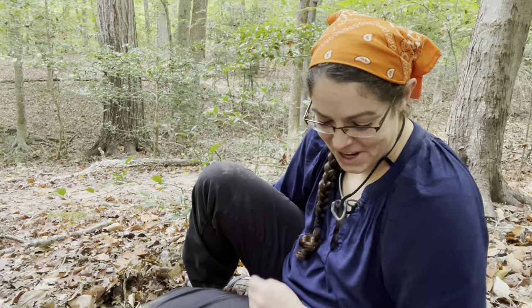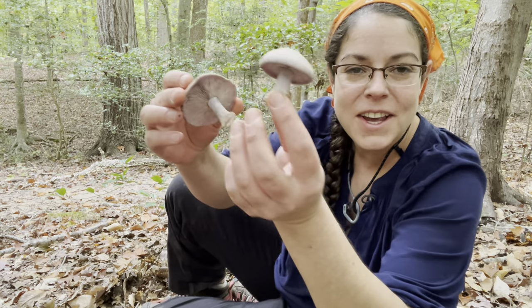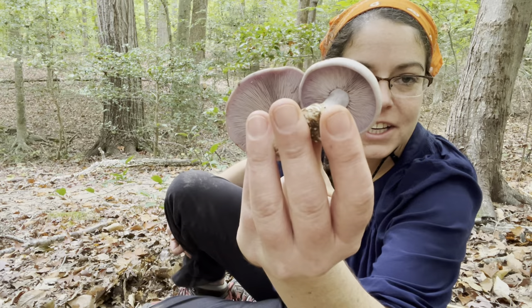Hey mushroom fans, it's Anna McHugh. I'm out looking around at mushrooms, it's a beautiful day, and I have happened across a pretty nice collection of Clitocybe nuda.